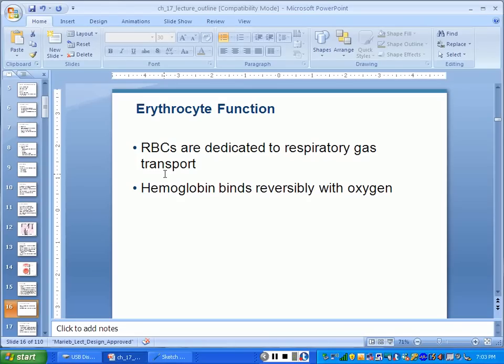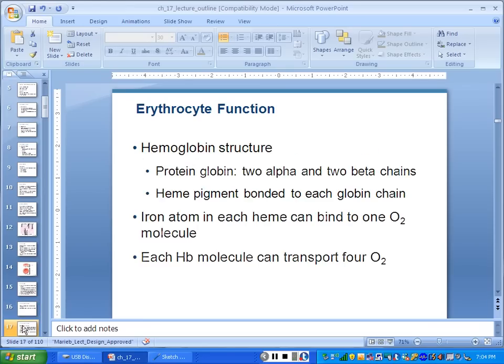Why would hemoglobin bind reversibly with oxygen? Because if it didn't, it would never let it go. Carbon monoxide — which comes out of a tailpipe — binds irreversibly with hemoglobin, blocking oxygen; you can't get it off unless you use a hyperbaric chamber to increase the concentration of oxygen. Oxygen itself binds to hemoglobin and travels, but it needs to leave and go to a cell — that's the whole point. So it has to bind reversibly. Red blood cells also carry carbon dioxide.